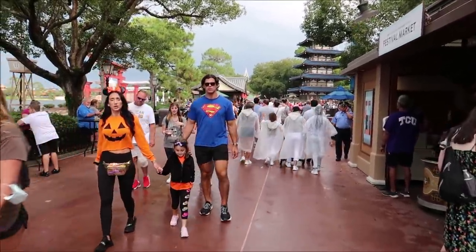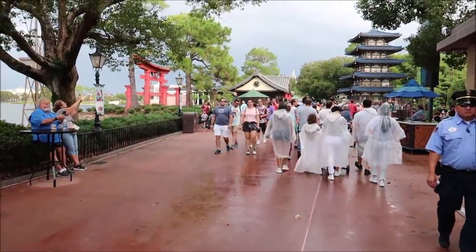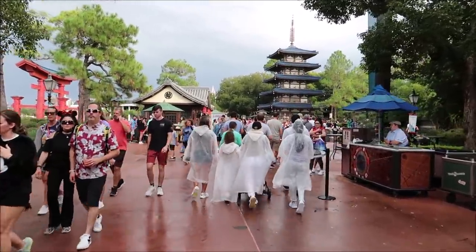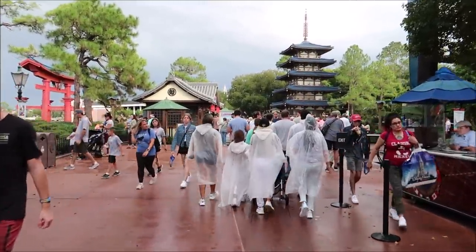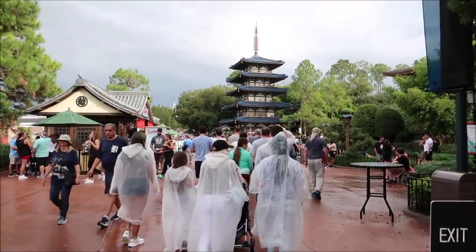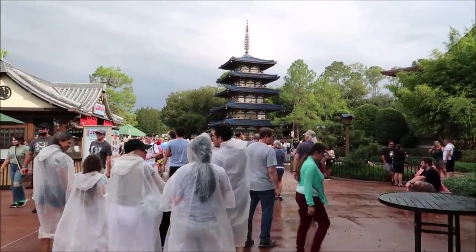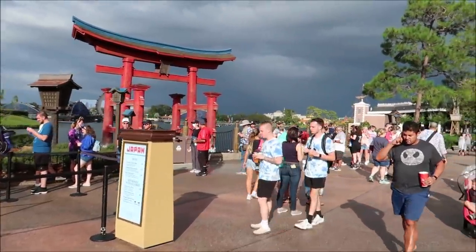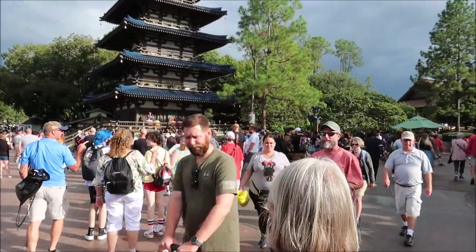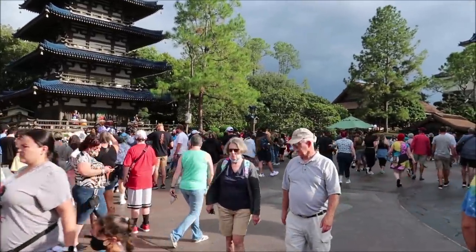Whenever the rain stops it gets super crowded out because everyone was seeking shelter and now they're trying to get from A to B. Just look at all the crowds here. Oh, they also have the drummers out — this is my first time seeing them since they left last year. We have to keep moving though because I'm late for my lunch reservation, but it's a really good performance and I'm happy they're back.